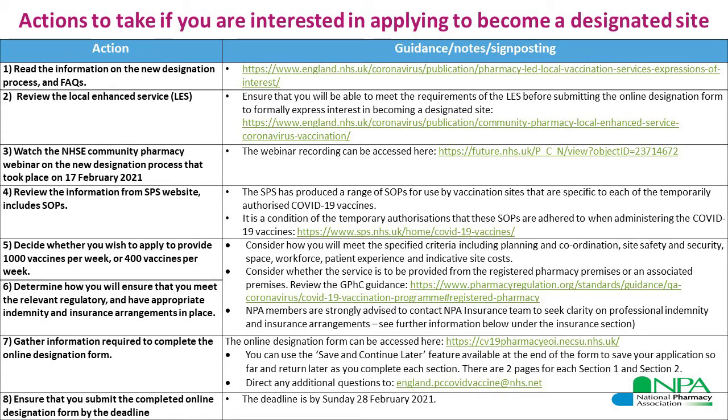Having read through all this information and reviewed your staffing capacity, site space, and other factors, you need to decide whether you wish to apply to provide 1,000 vaccines per week or 400 per week — a decision to be made on an individual basis. Part of your consideration will be how you will meet the relevant regulatory and appropriate requirements, including having the right indemnity and insurance arrangements in place — we will cover that in more detail shortly.